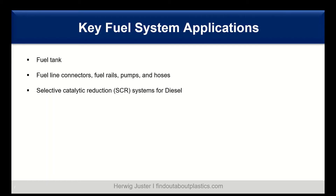The key fuel system applications we will discuss today include: the fuel tank as the core element, followed by fuel line connectors, rails, pumps, and hoses — everything around the fuel tank — and then also the selective catalytic reduction (SCR) systems for diesel engines.